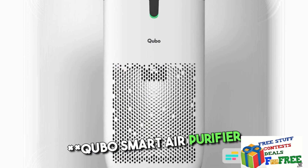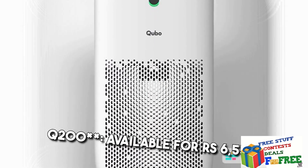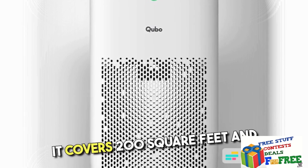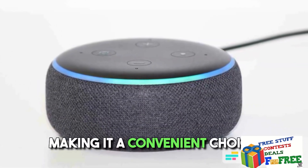4. Cubo Smart Air Purifier Q200 — Available for Rs. 6,550, it covers 200 square feet and supports Alexa for hands-free control, making it a convenient choice.